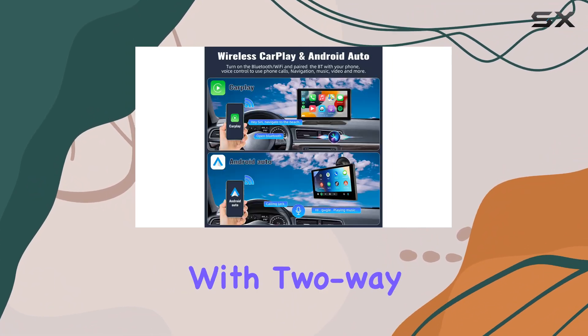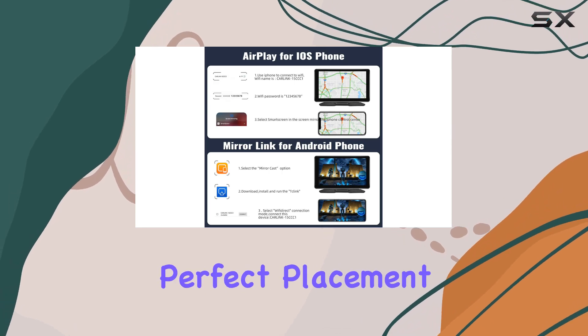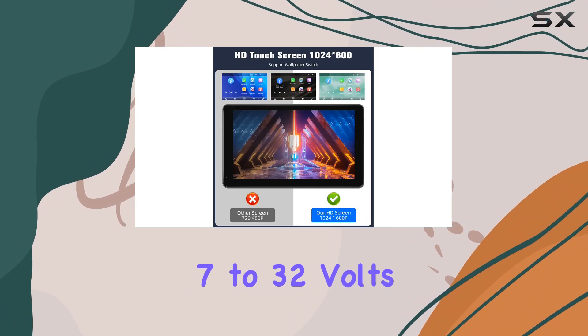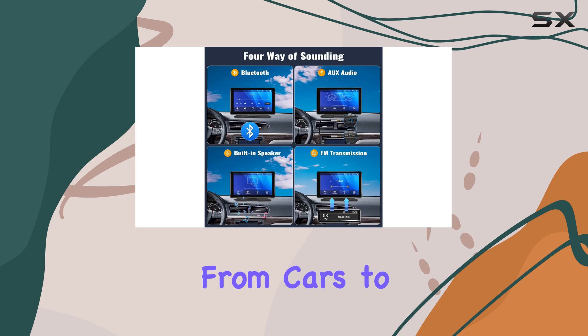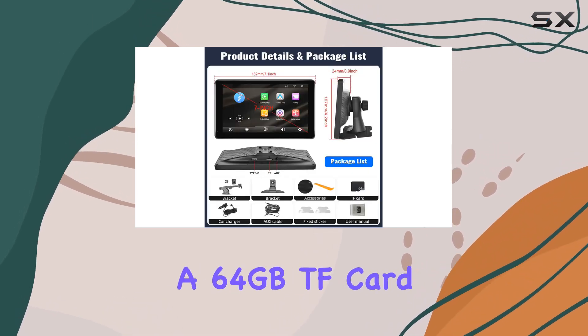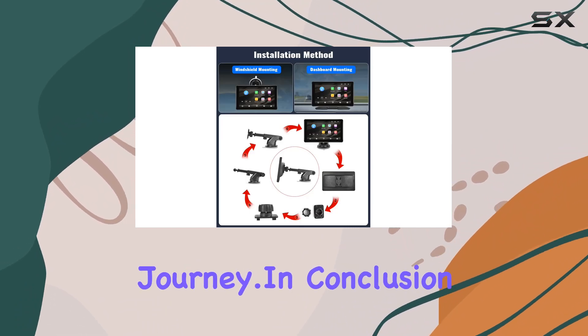Installation is a cinch too. With two-way mounting options for either the dashboard or windshield, you can find the perfect placement for your setup. And with wide compatibility ranging from 7 to 32 volts, this device is suitable for a variety of vehicles, from cars to trucks to campers. Plus, as a bonus, you'll receive a 64GB TF card to kickstart your in-car entertainment journey.